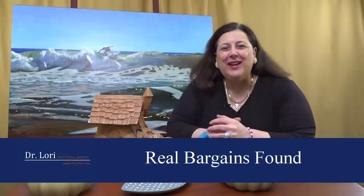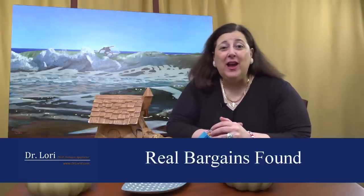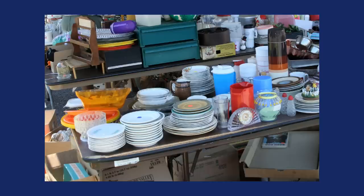Hi, it's Dr. Lori, the PhD Antiques Appraiser. I'm here with Real Bargains. These are the bargains that people are finding at thrift stores, yard sales, antique shops, all over, and you can find them too. I hear a lot of belly aching — oh no, we can't find anything, everything's overpriced. No, no, people are finding it, and I'm showing you how to tell.